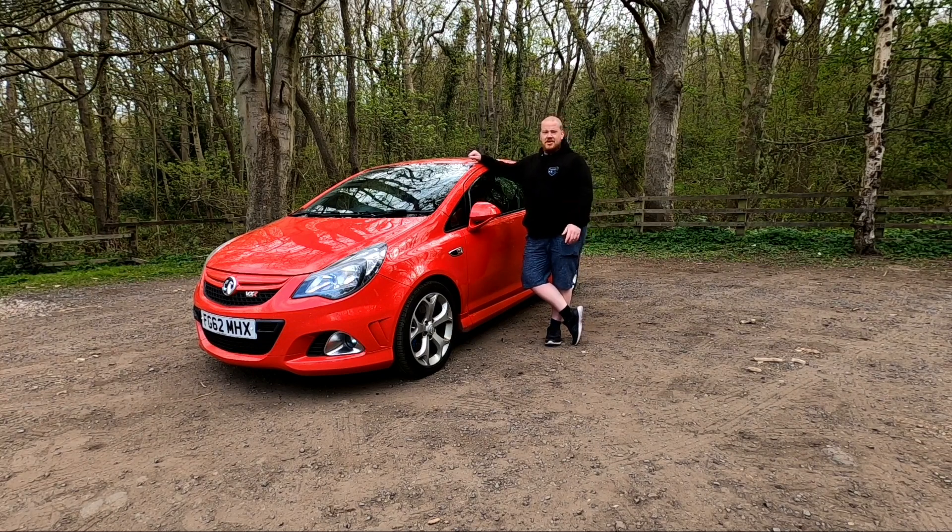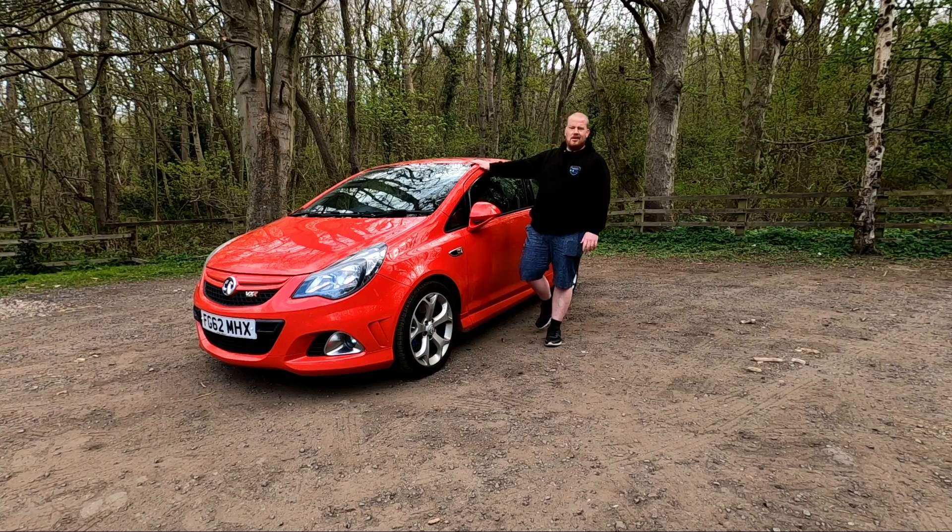Welcome to Pit Motoring TV. Another video here this week for you. What we're going to be looking at this week: hot hatches.